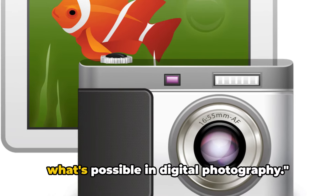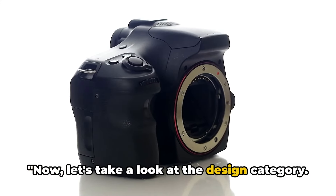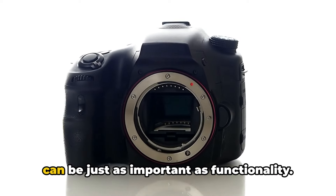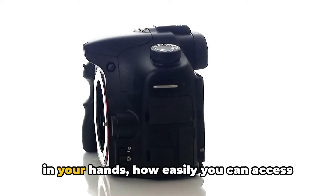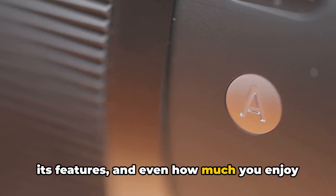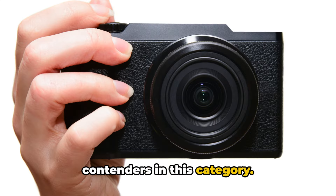These cameras push the boundaries of what's possible in digital photography. Now, let's take a look at the design category. In the realm of digital cameras, design can be just as important as functionality. A camera's design can affect how it feels in your hands, how easily you can access its features, and even how much you enjoy using it. So let's dive into our top three contenders in this category.